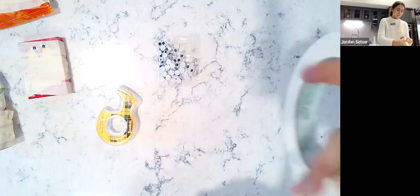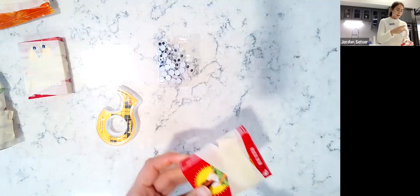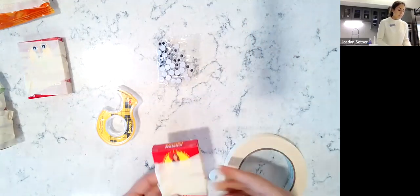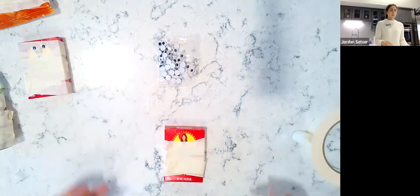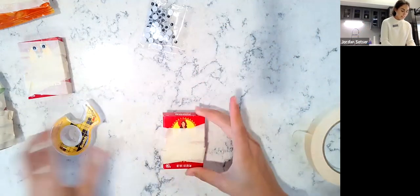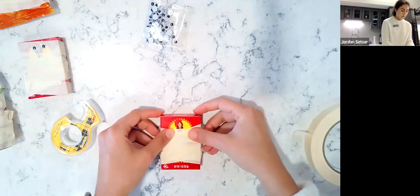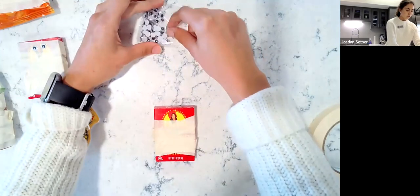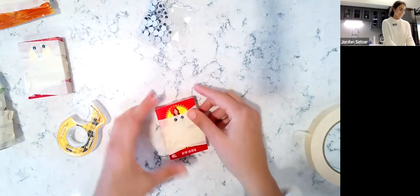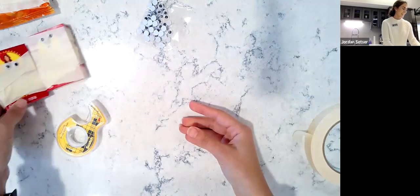You can even have your kids help you with this. Like anything we've made today, this is an awesome opportunity to get them involved in the kitchen, getting to know fruits and vegetables, and help make meals — just to give them more options than what they're used to. So we've just wrapped that in masking tape and now we're going to use double-sided tape to place googly eyes on the front. Super easy and super fun.